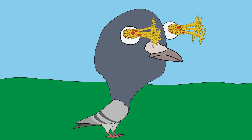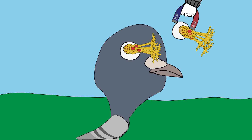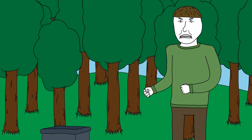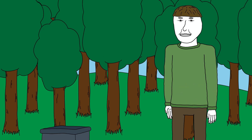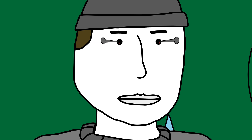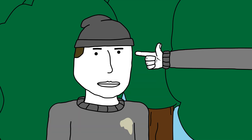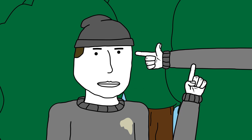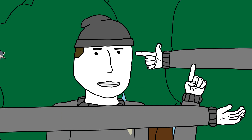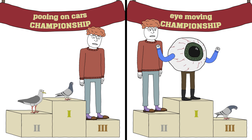Oh yeah, and the neat little proteins that allow them to see the Earth's magnetic field. Before you get too jealous and throw your eyes out, I'll mention that they can't move their eyes — they're fixed in place. We humans can move our eyes, which helps us stabilize our vision when we move about. Most birds can't do that. That's why they bob their heads when they walk. So yeah, you win some, you lose some.